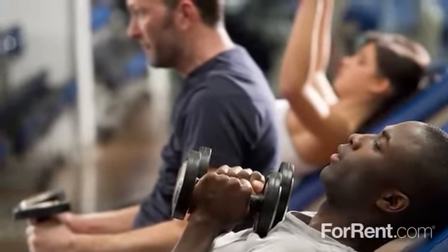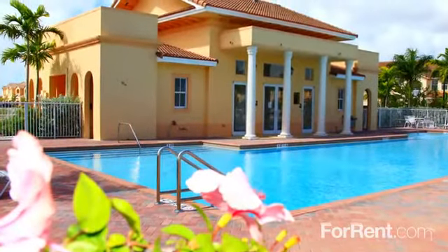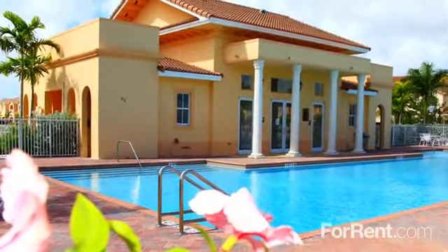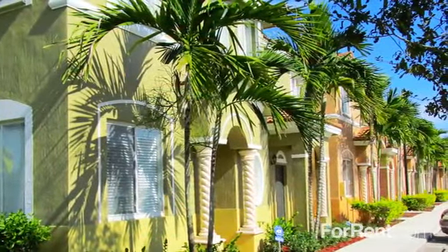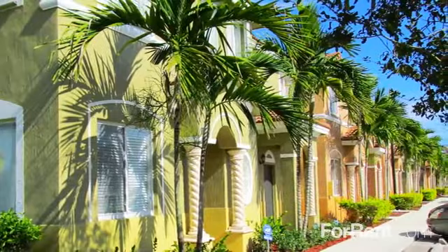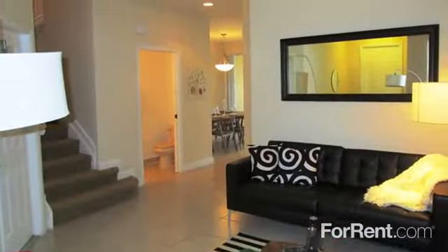The gorgeous clubhouse at Palm Breeze is a great spot to host your next social event, and our on-site property management team will provide you with first-class customer service. At Palm Breeze, the amenities are unsurpassed.